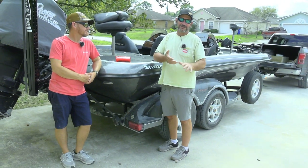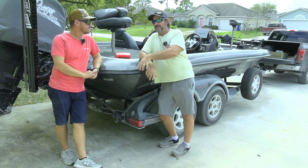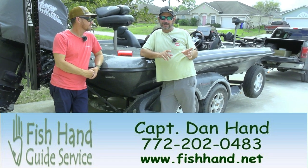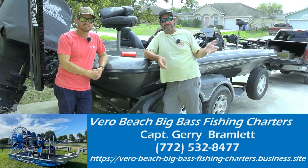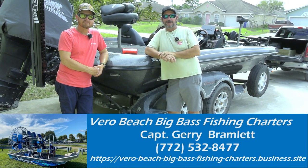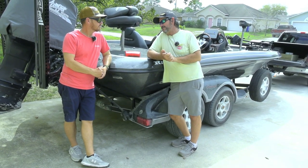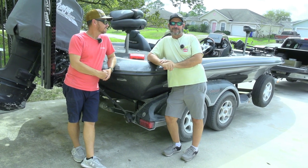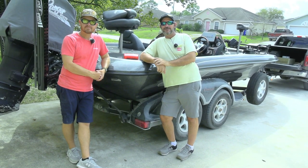Before tip number five, a quick mention of our sponsors and guides: Dan's website is fishhand.net, and next week we'll be with Jerry at Real Beach Big Bass Charters — link in the description. No reason to deal with trailer maintenance headaches when you can let the guides beat up their trailers for you and have a great day on the water.